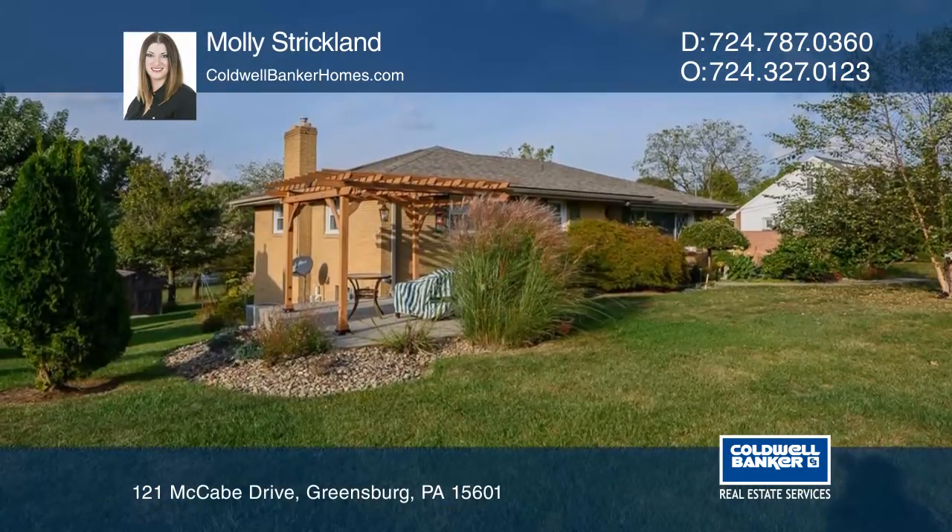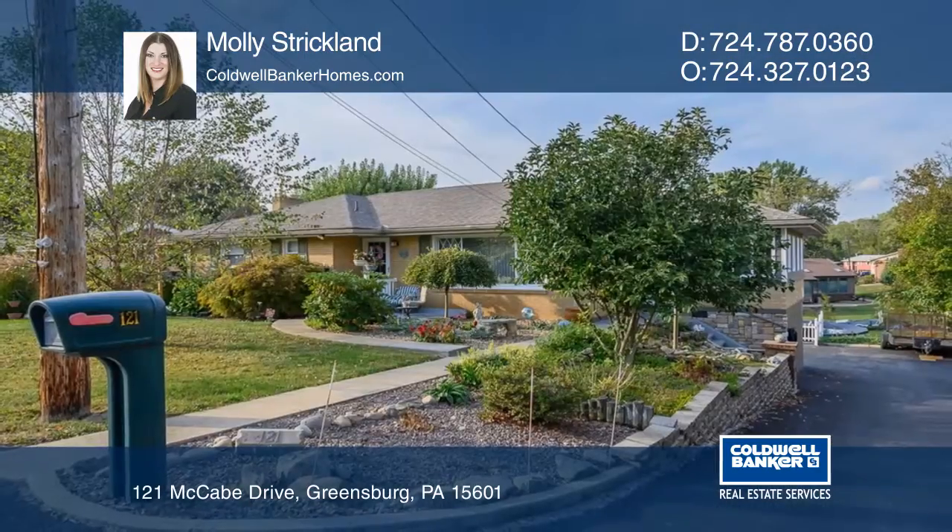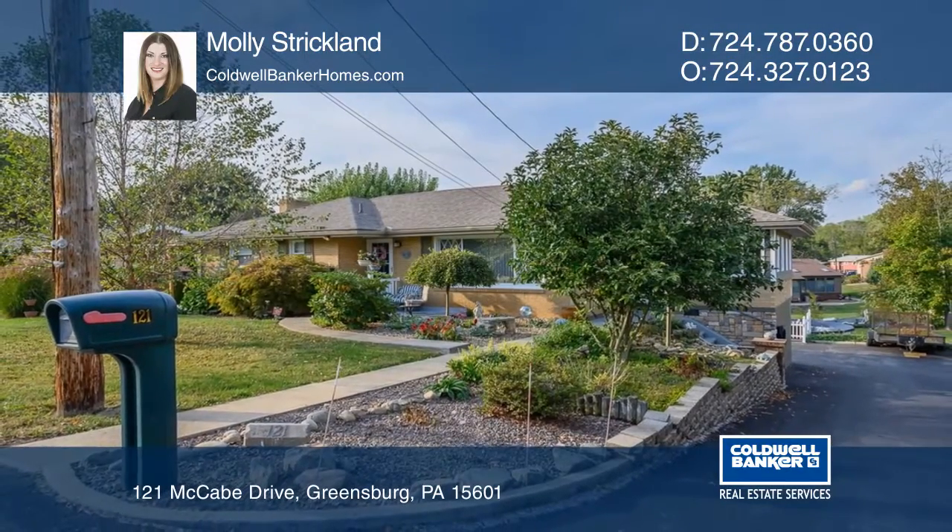It also features an above-ground pool and hot tub. Your dream home can be yours today by contacting Molly Strickland.